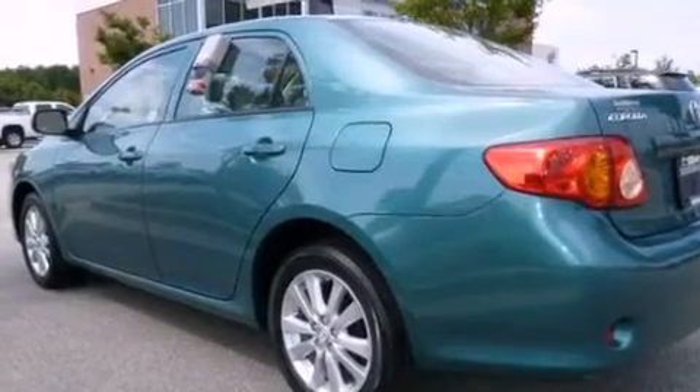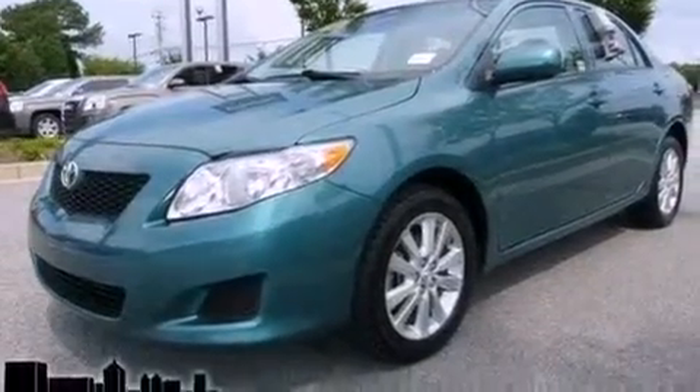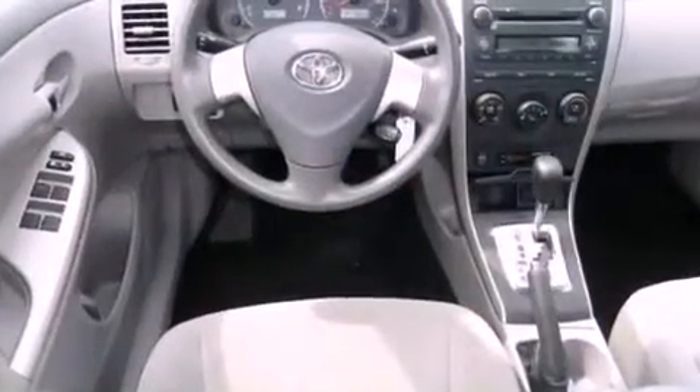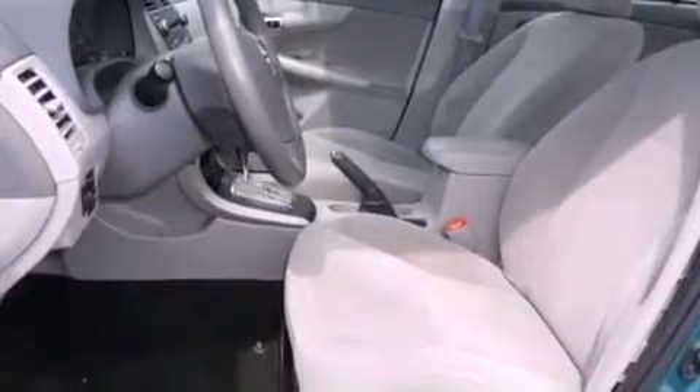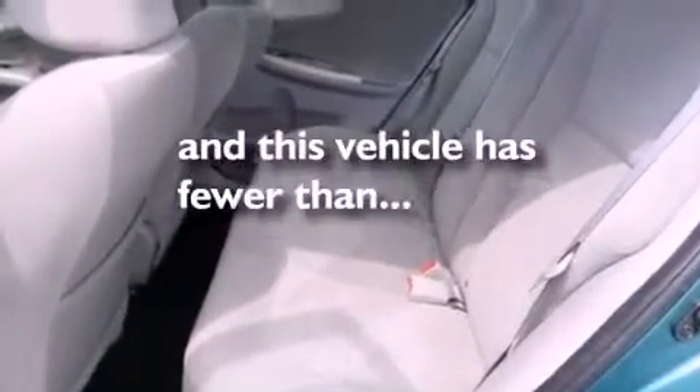Its top features include a split-folding rear seat, a rear window defroster, a CD player, an engine immobilizer theft deterrent system, a passenger side vanity mirror, a low-tire pressure indicator, traction control and stability control systems, an anti-lock braking system, rear curtain airbags, and this vehicle has fewer than 43,000 miles on the odometer.